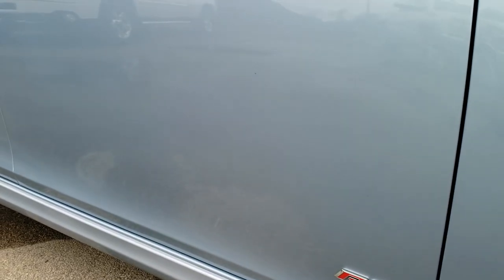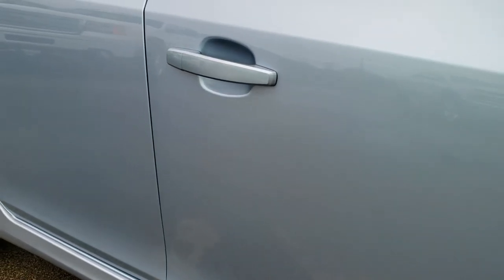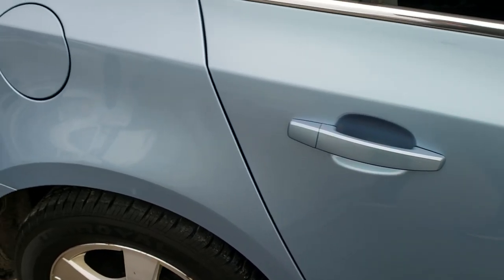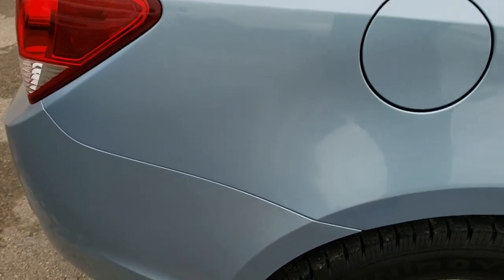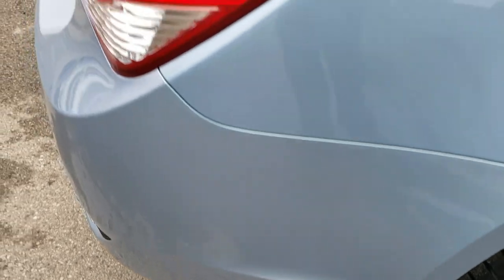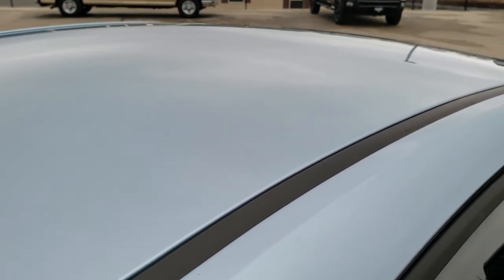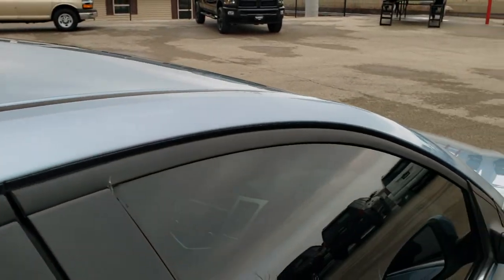As you go down this side of the car, take note of how clean the body is, how reflective and mirror-like that paint is. We take these HD videos so if you are far away, or even if you're close by and just cannot make the trip down but you're still interested in purchasing the car, you can see the car, hear the car and have confidence in what you're looking at before you even get here.